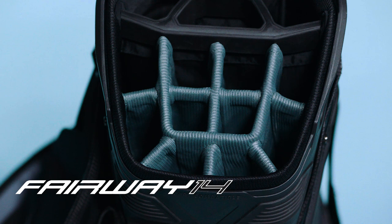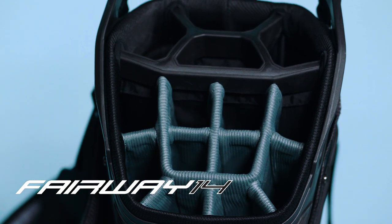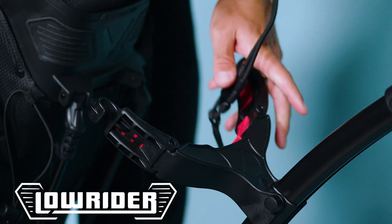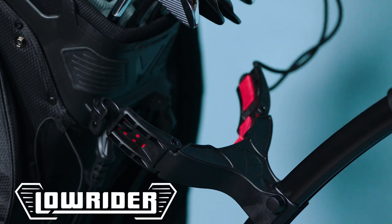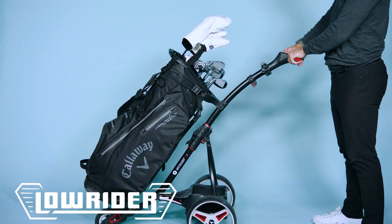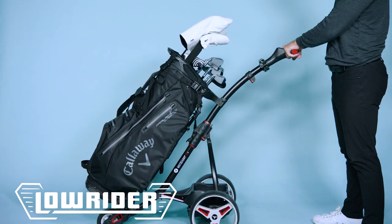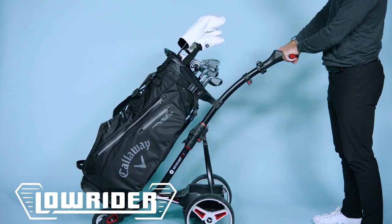The Fairway 14 HD includes 14 full-length dividers with our groundbreaking Lowrider technology. Lowrider technology simply lowers the stand mechanism to allow the golf bag to sit flush within your trolley car. As you can see, it's locked into place with absolutely no movement, so it can take any terrain through your day on the golf course.